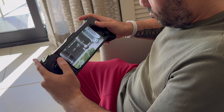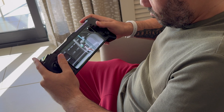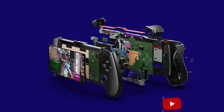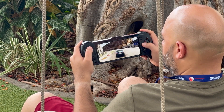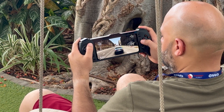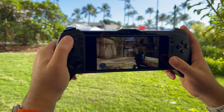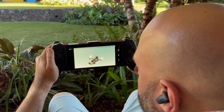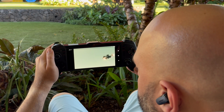The Snapdragon G3X Gen 2 reference design represents a new era for mobile gaming, one without boundaries or limitations. This powerful platform gives manufacturers the tools they need to build the ultimate handheld gaming devices, and those devices based on this design will be hitting the market literally in the coming weeks. Qualcomm has set the new high bar for mobile gaming — the Snapdragon G3X Gen 2 delivers uncompromised performance, lightning-fast connectivity, and incredible visuals. Mobile gaming nirvana is almost here, and the future is now thanks to Snapdragon's relentless innovation. Get ready gamers, it's your move.